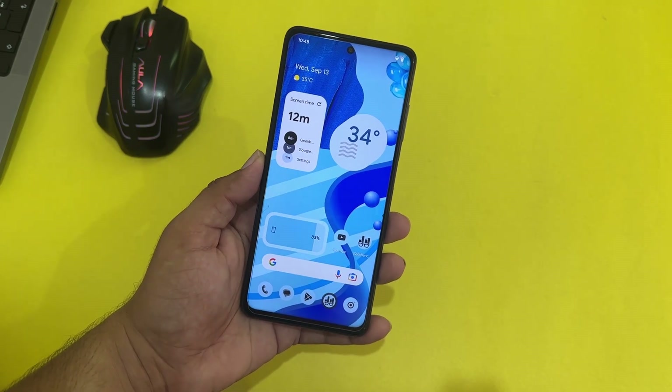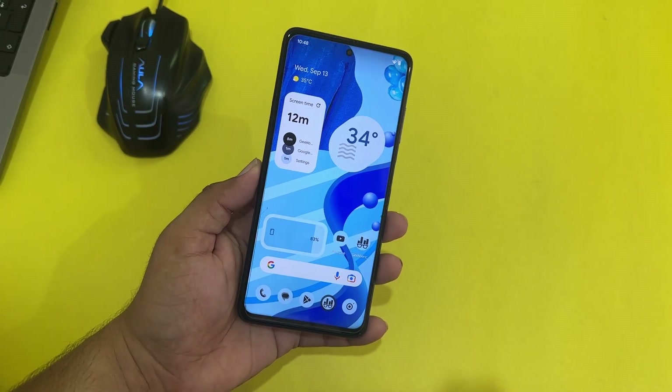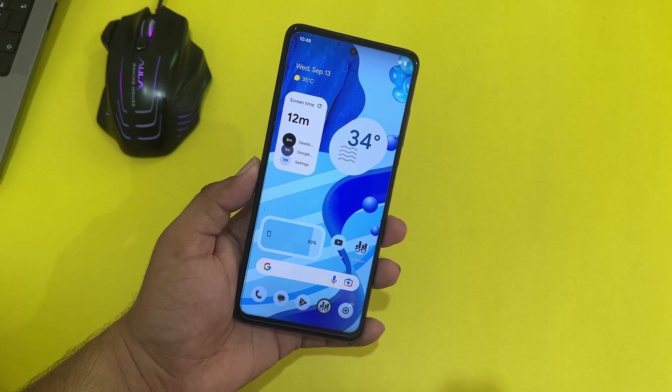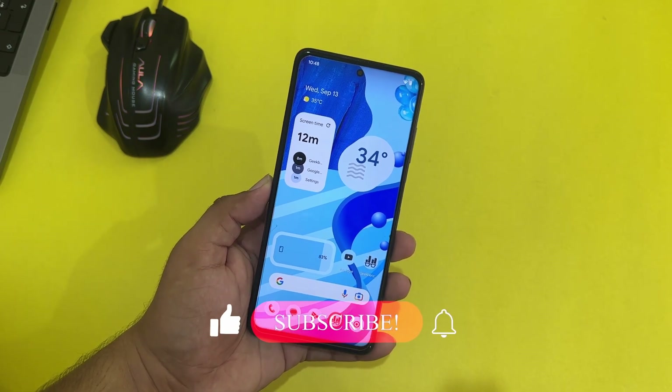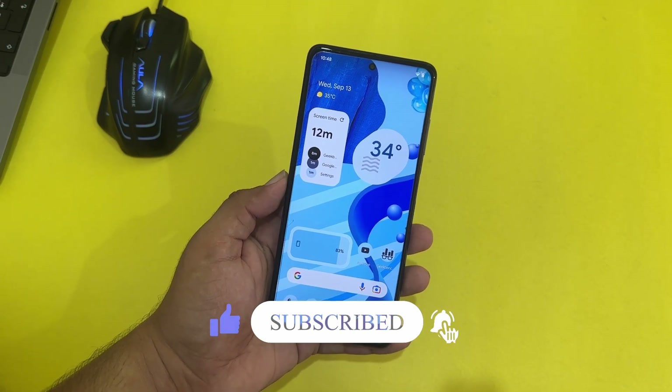In this video I will show you the full review and also the Geekbench results, and I will tell you how you can install it on your Poco X3 Pro. Before starting, make sure to subscribe to my channel and press the bell icon for future updates.